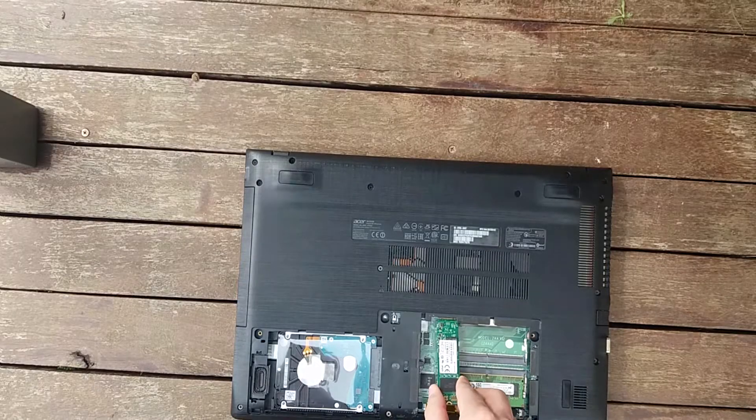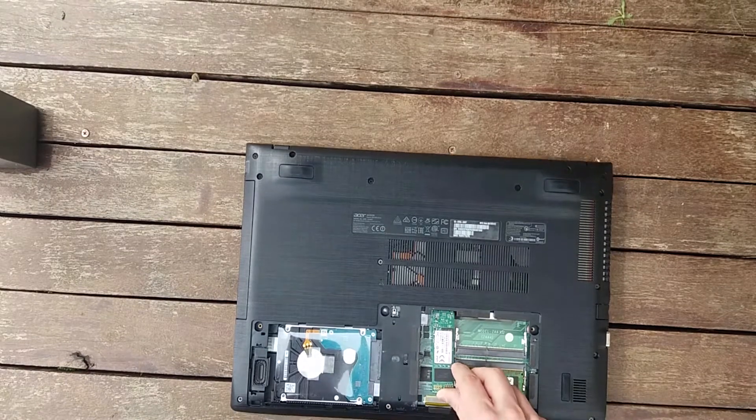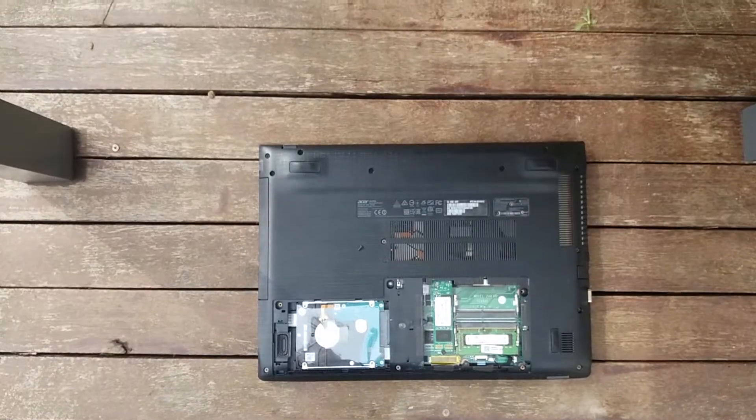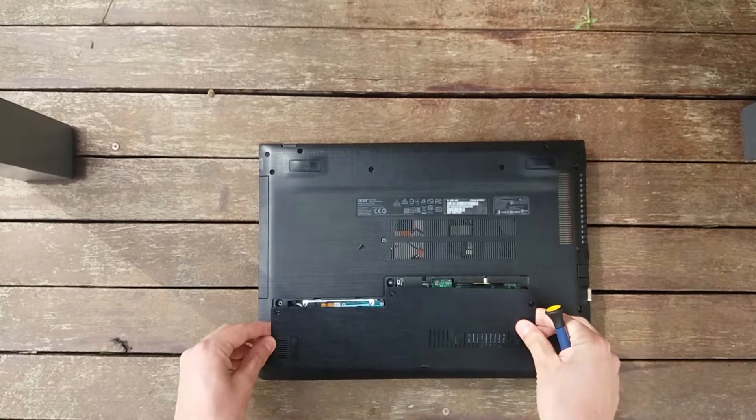L'avantage de ce PC vient également de la présence d'un slot SSD en plus du disque dur. Par exemple, sur le mien se trouve le système d'exploitation et le disque dur sert pour le stockage. Avant d'en installer un, vérifiez bien sa compatibilité pour être sûr que celui-ci fonctionne, sachant que seul l'SSD M.2 d'une certaine taille le sont.